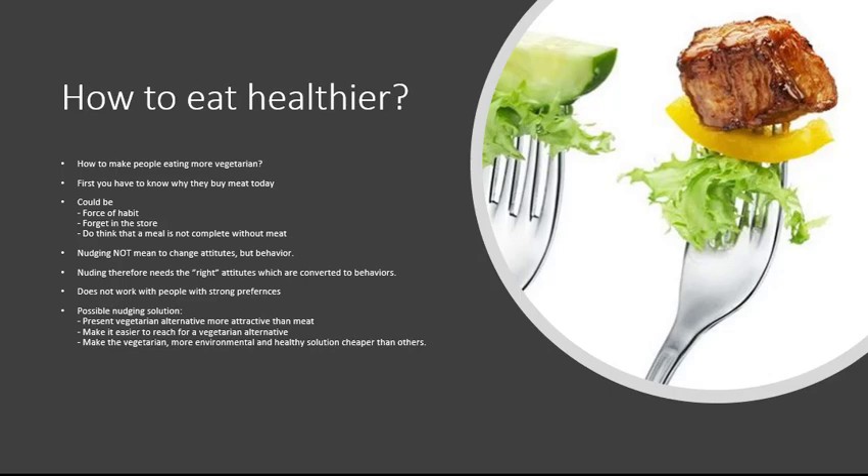People may have forgotten to consider alternatives, or they can't imagine a meal without meat — that's what they learned growing up. Maybe they don't have good alternatives readily available. Nudging in this context means not changing attitudes but changing behavior.